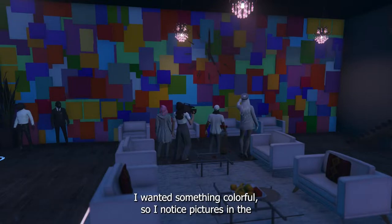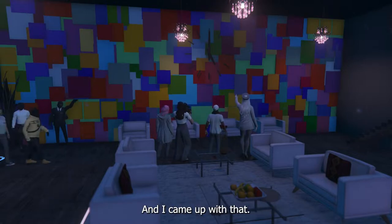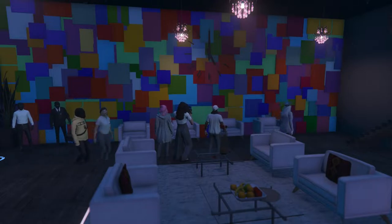I wanted something colorful, and I noticed that the pictures in the furniture store all had different colors in the back. I came up with this — I thought it looked so cool.